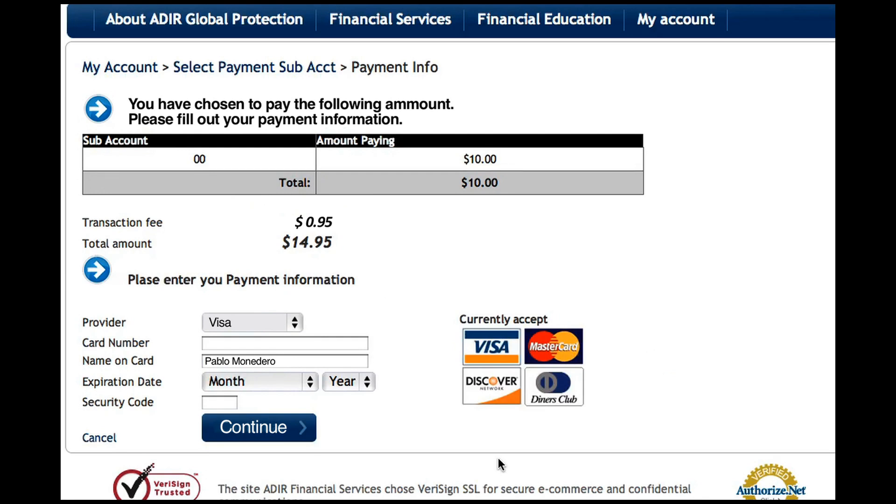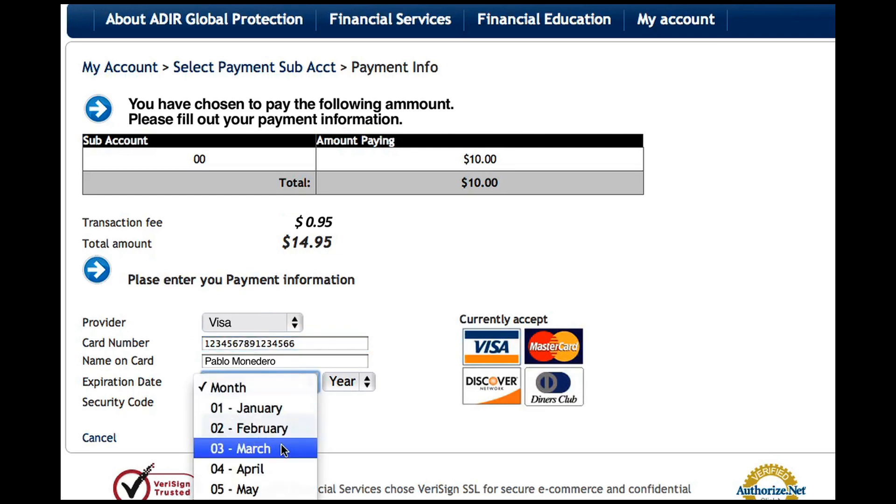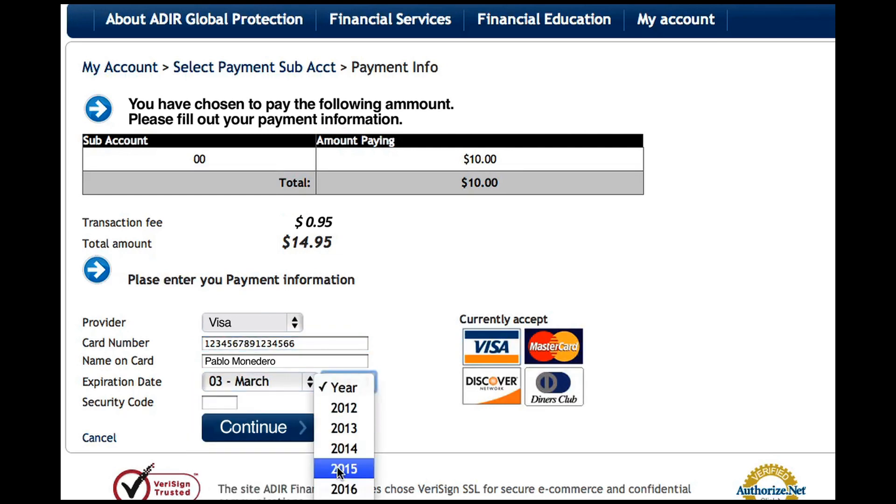You can now enter your payment information: enter the card provider, card number, the name appearing on the credit card, expiration date, and your security code.